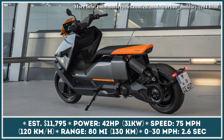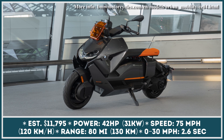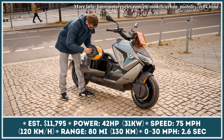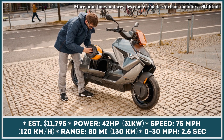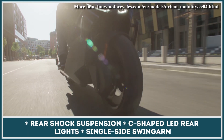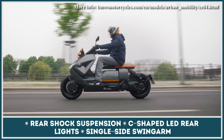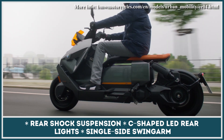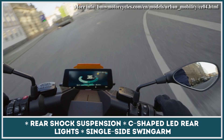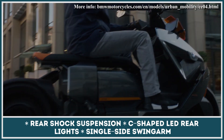Under development since the release of the BMW Concept Link in 2017, the new maxi scooter from BMW Motorrad's USA branch is now ready to hit the roads in early 2022. The production model gets a liquid-cooled electric motor with a maximum output of 42 horsepower, while its flat energy battery pack is rated for 8.9 kWh and is located under the floor. This powertrain can supply a zippy 0–30 mph acceleration time of 2.6 seconds and reach a top speed of 75 mph.